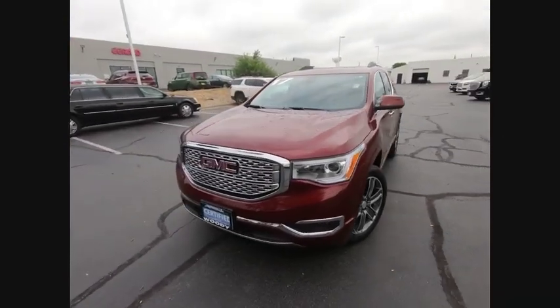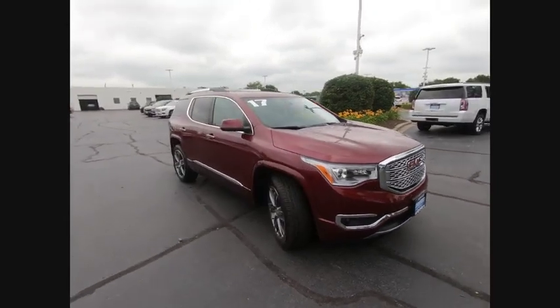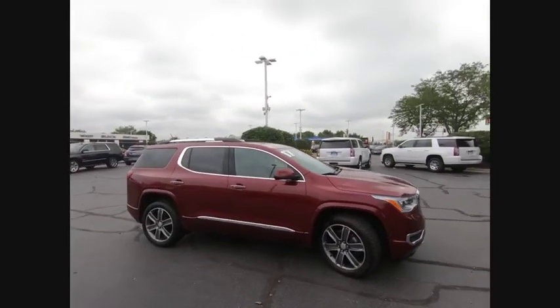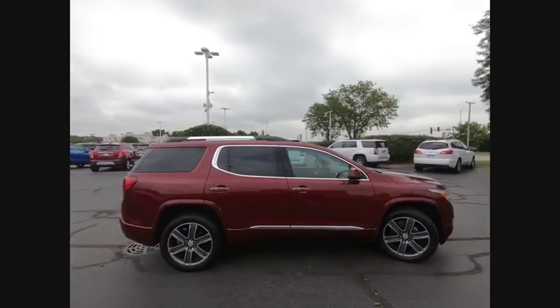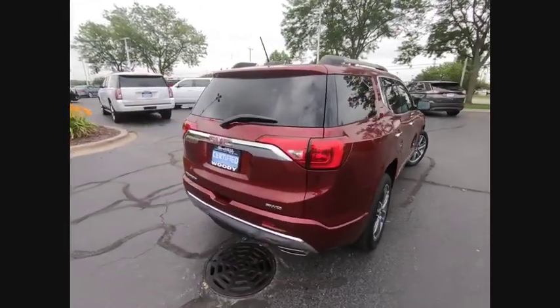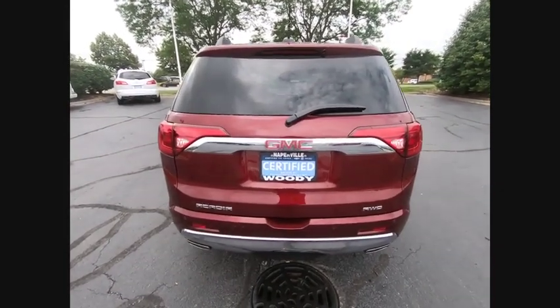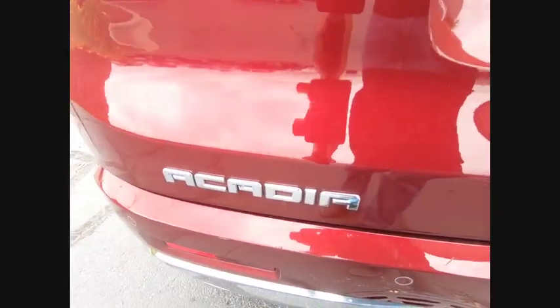We are pleased to show you the 2017 Acadia. The GMC Acadia has great capability coupled with exceptional safety, offering better highway fuel economy than any other 8-passenger SUV, advanced technology, and thoughtful ergonomics. The Acadia is a premium utility that rejects compromise.